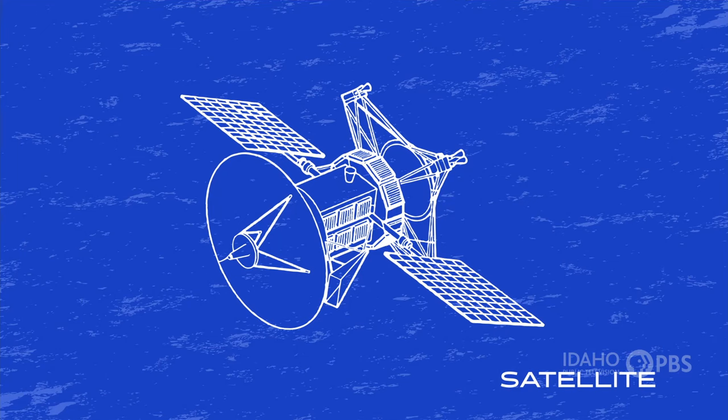Most satellites have the same basic parts: a frame or bus, the main body of the satellite; a power source, usually a solar panel or batteries; thrusters to help it move; and an antenna that can send signals back and forth.